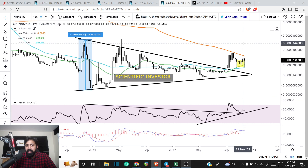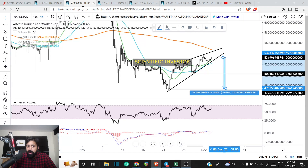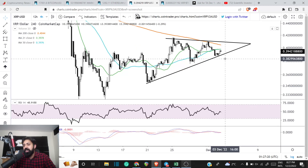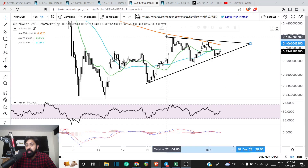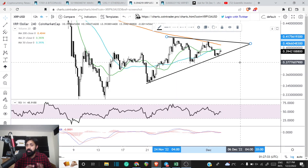We do see this rising wedge pattern in Ether, the entire altcoin market, and even on Bitcoin. But the XRP chart is different — we are not observing something similar. Instead, we are looking at more of a symmetrical wedge, which gives a 50/50 probability to the upside or to the downside.